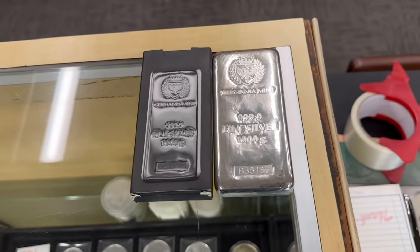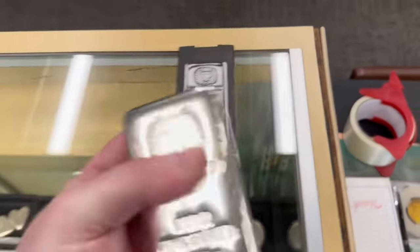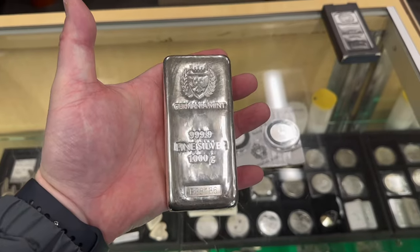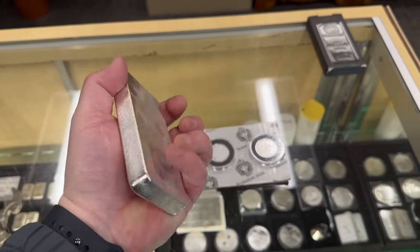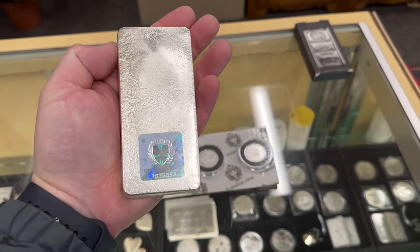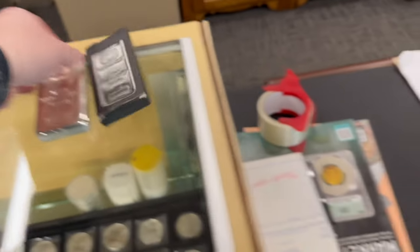Then we got the Germania Mint kilo bar — this actually walked into the store, somebody sold it to us. Germania Mint makes beautiful bullion products. This is a four-nines fine kilo bar, wrapped with a hologram and a serial number, along with a really nice box.